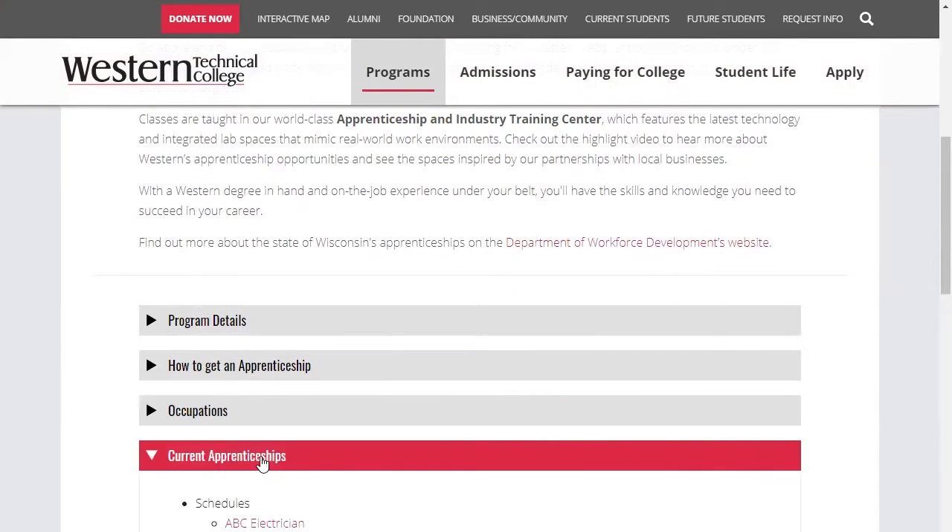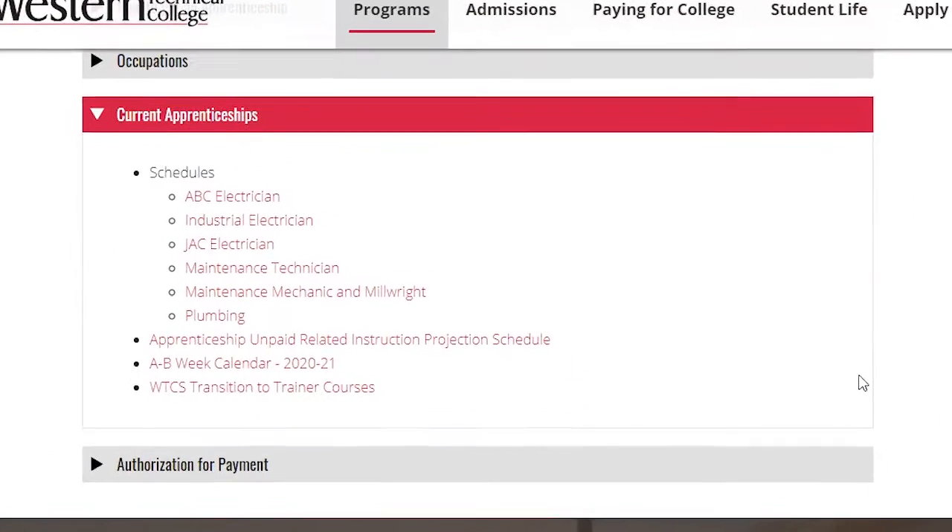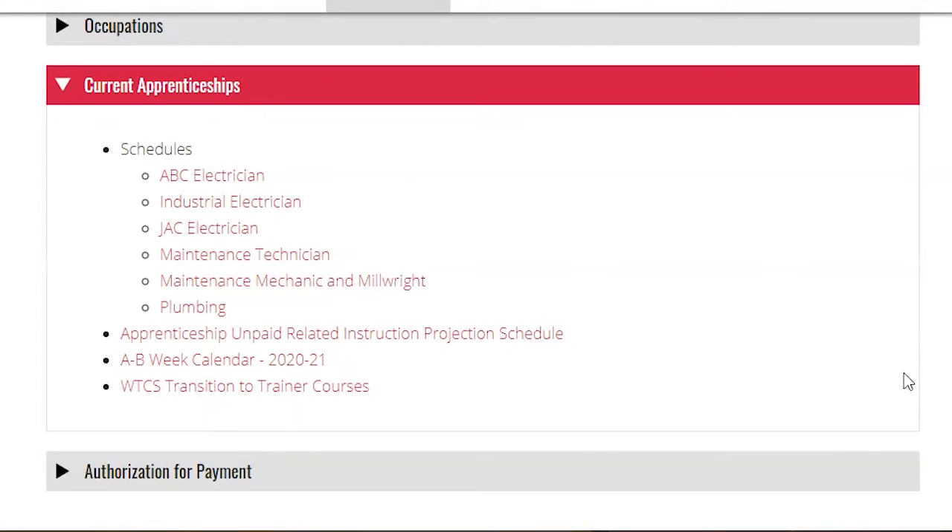Current apprenticeships are in these areas: ABC electrician, industrial electrician, JAC electrician, maintenance technician, maintenance mechanic and millwright, and plumbing.